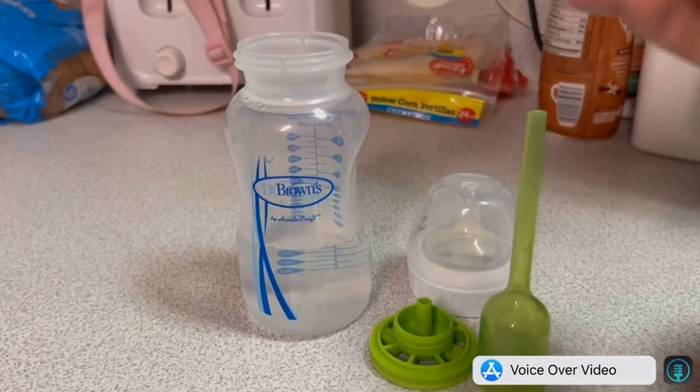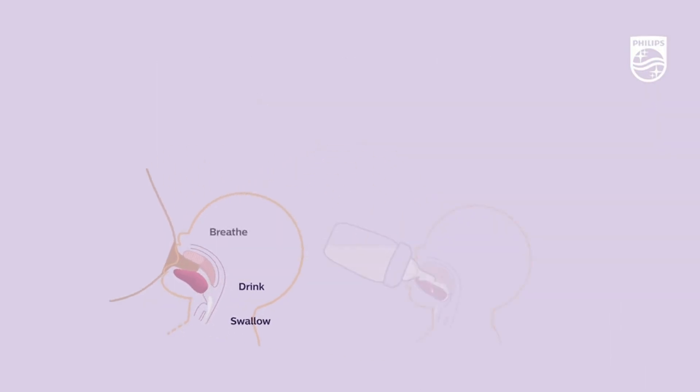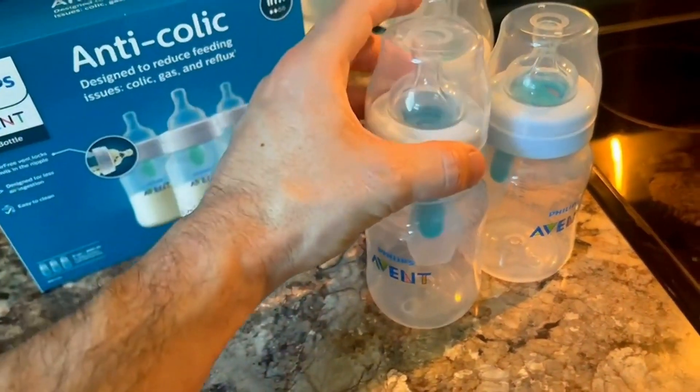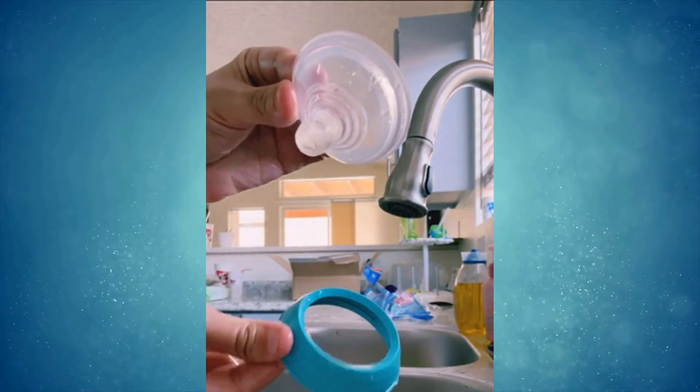In this video we are going to break down the top five baby bottles and give you our honest opinions about the best products on the market. We strive to give you the best recommendations in terms of price, performance, and intended use. The products featured are not presented in any particular order, so be sure to watch to the end to find the one which is perfect for you. The links to the most up-to-date prices are in the description.